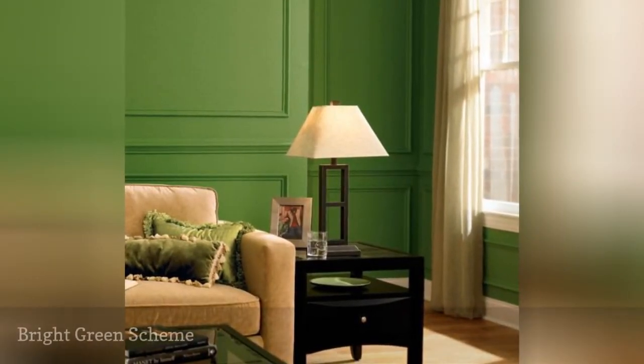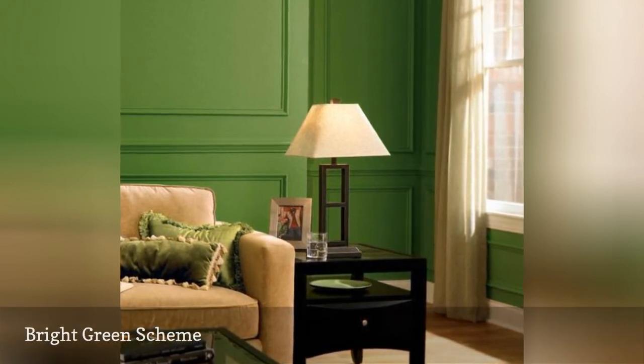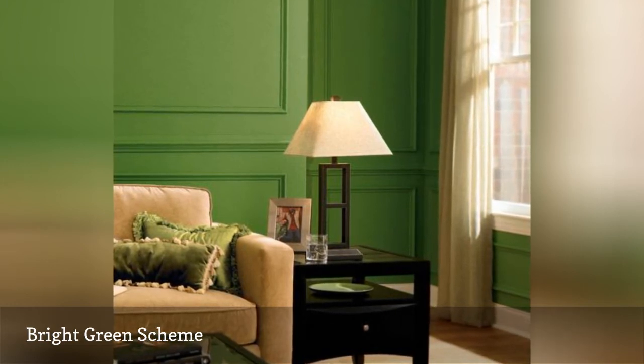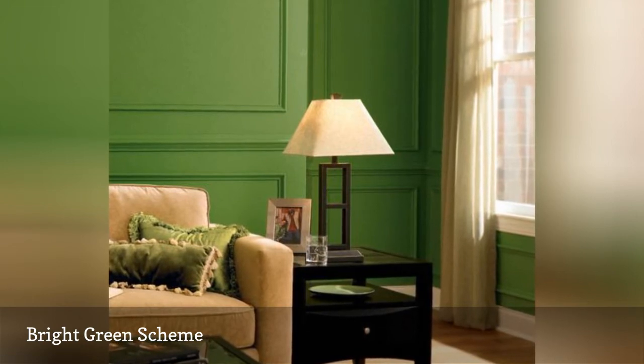Granted, it takes a certain amount of fortitude to apply this shade of green to your family room walls. But whoever said that family rooms had to be quiet, reticent places? This green from Dutch Boy is called Olive Fringes, for those who feel like living life on the fringes.